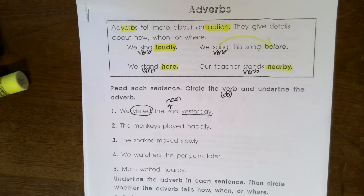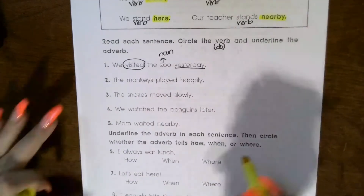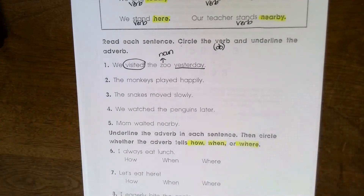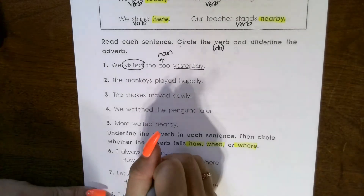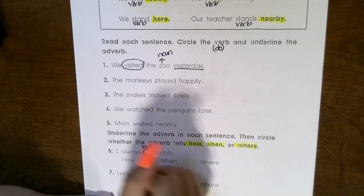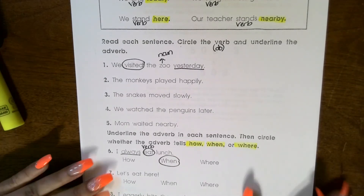You're going to do the same with two, three, four, and five. The directions at the bottom say underline the adverb in each sentence, then circle whether the adverb tells how, when, or where. Some of you were really excellent at this last week. Number six says 'I always eat lunch' — eat is the verb, and 'always' describes eating. It describes when we're eating, not how or where. You do the same with seven and eight.